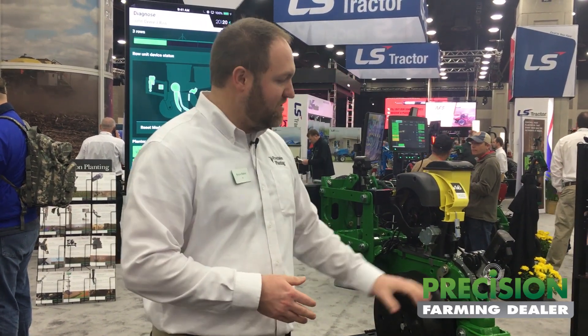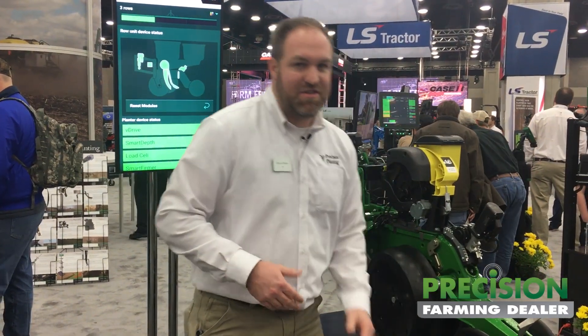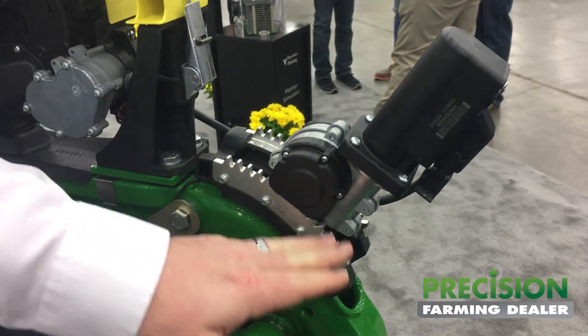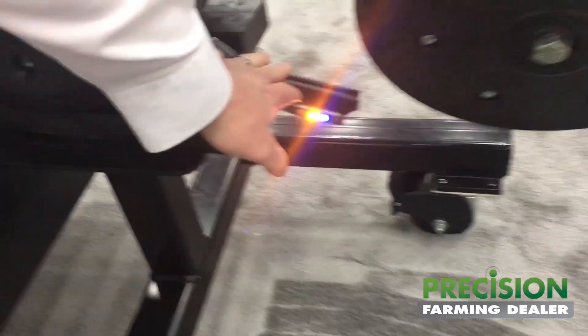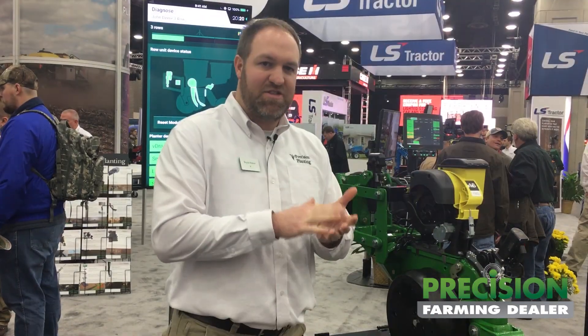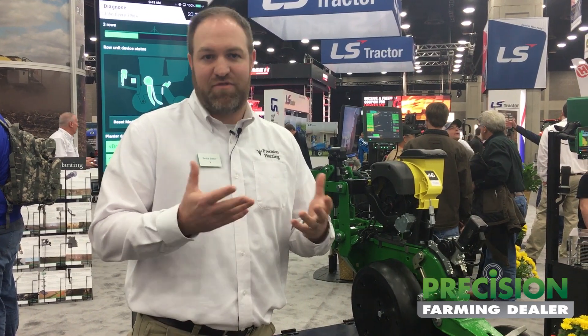From an agronomic perspective, depth impacts yield really by getting into moisture. While Smart Depth is a new product, the enabling piece is actually the Smart Firmer right here. Smart Firmer is an in-furrow sensor that allows growers to actually sense and then see displayed in the cab soil moisture, temperature, and residue. What we found in 2018 is that when seeds are planted into a 30% or greater moisture environment as detected by Smart Firmer, we have optimum moisture for germination.